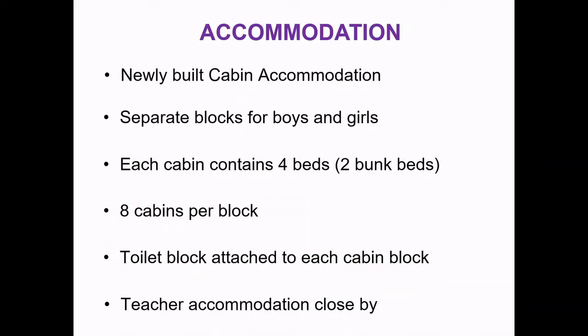Now accommodation — this is the exciting part for the children. They have fairly newly built cabin accommodation; once upon a time it was tents, but now it's cabins. There are separate blocks for boys and girls. Each cabin contains four beds — two bunks per cabin — and eight cabins per block. There is a toilet block attached to the cabin block and teacher accommodation is fairly close by.